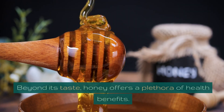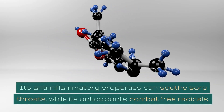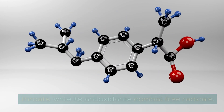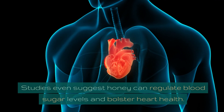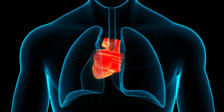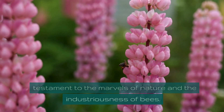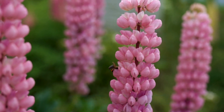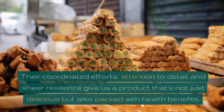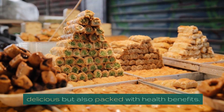Beyond its taste, honey offers a plethora of health benefits. Its anti-inflammatory properties can soothe sore throats, while its antioxidants combat free radicals. Studies even suggest honey can regulate blood sugar levels and bolster heart health. The journey of honey, from flower to jar, is a testament to the marvels of nature and the industriousness of bees. Their coordinated efforts, attention to detail, and sheer resilience give us a product that's not just delicious but also packed with health benefits.